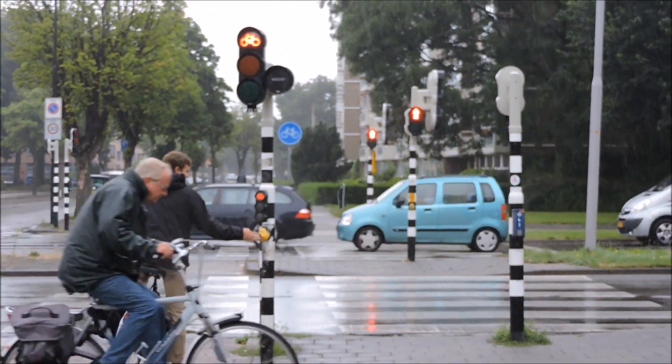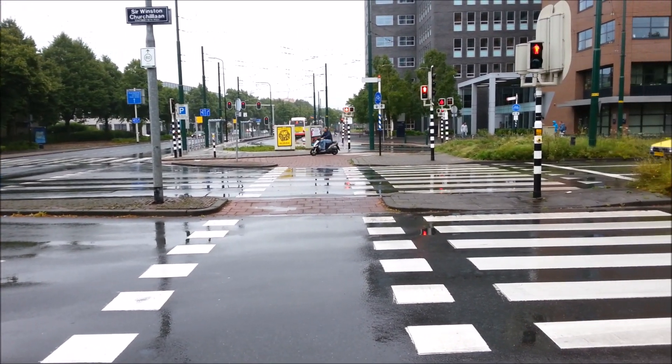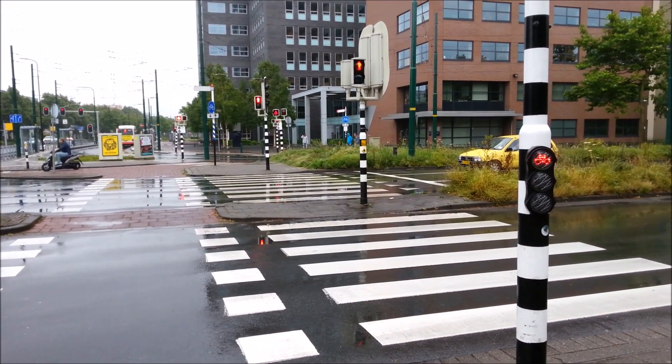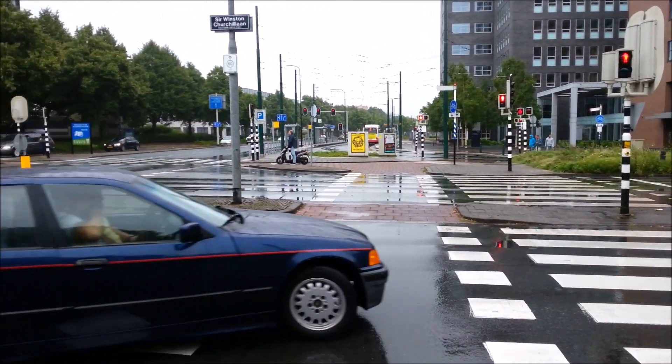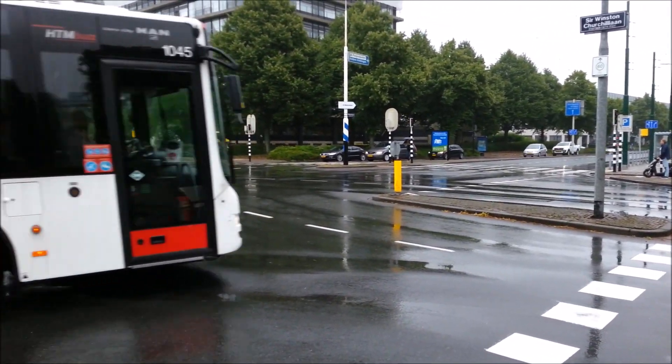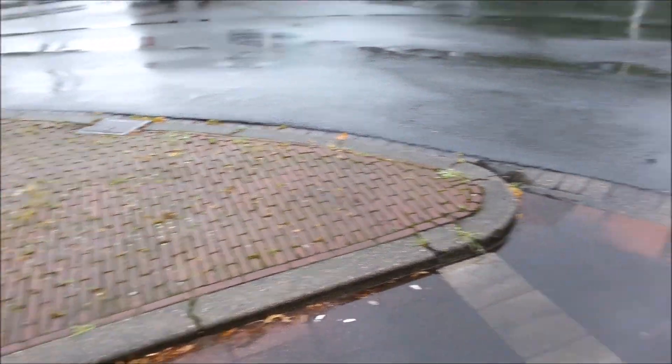Additionally, bicyclists turning right can completely bypass the intersection altogether. This is a pedestrian crossing island. It is placed in between traffic lanes and offers pedestrians a place to stop, wait, and take note of their surroundings. This allows pedestrians to focus on one direction of traveling vehicles at a time, significantly decreasing the chance of a pedestrian vehicle accident.